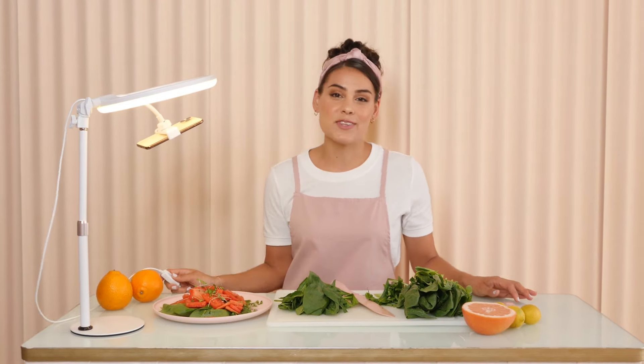Hi, my name is Chef Piette. I'm a personal chef in Los Angeles. I'm using the Superstar Light. I am obsessed with this.